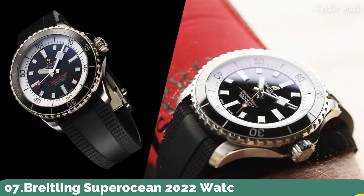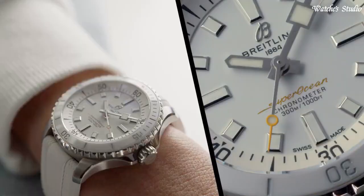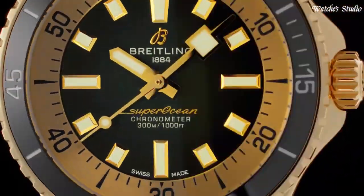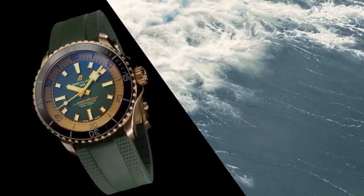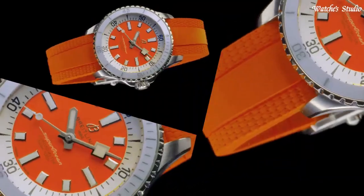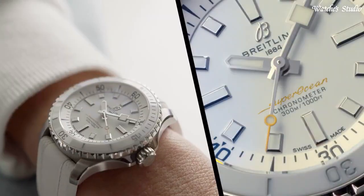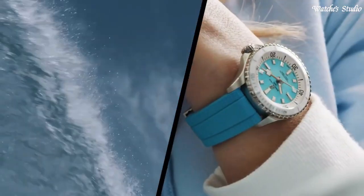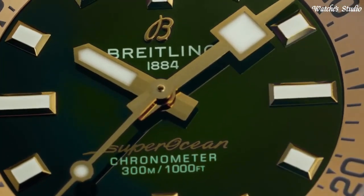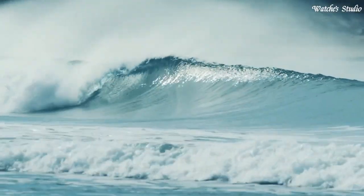Number 7: Breitling Superocean 2022 Watch. Aside from looking good, the new Superocean is also a technical marvel. Broad hands and indexes coated in luminescent SuperLuminova allow for superior readability. Water-resistant at 300m, this watch triples the minimum requirement for dive watches. The two strap options have a folding clasp that allows for micro-adjustments of up to 15mm for easy wear over rashies and dive suits. Its scratch-proof ceramic inlaid bezel means it will never wear or fade.